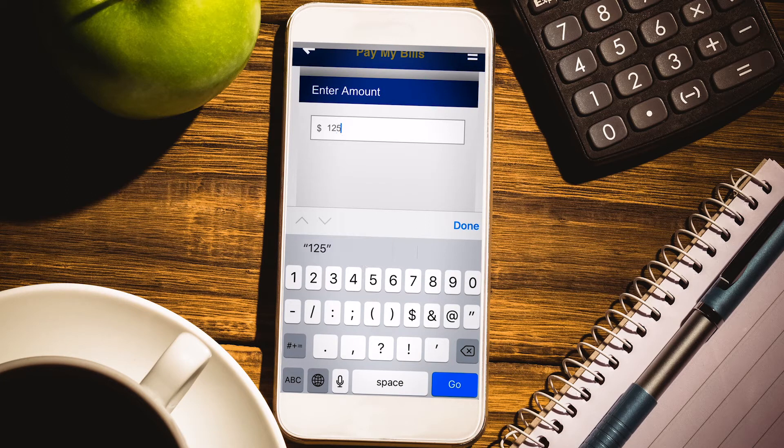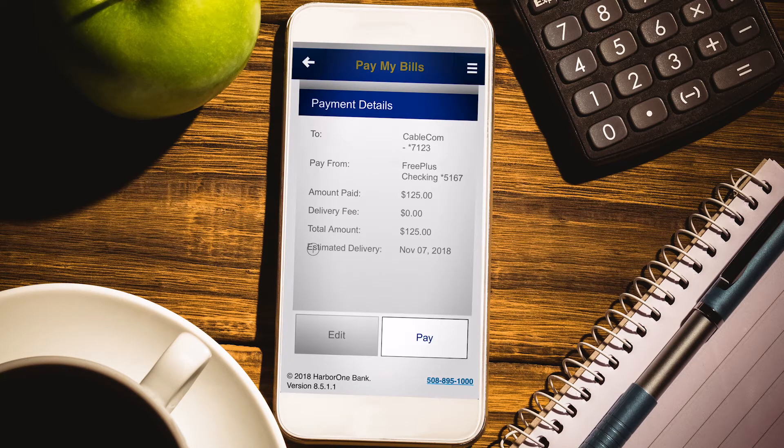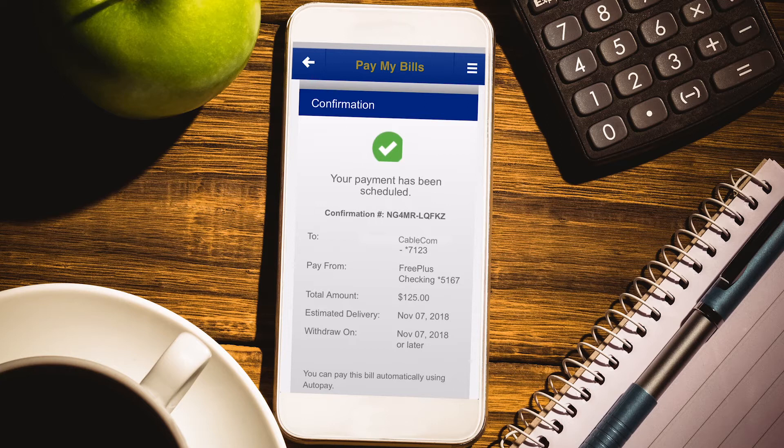Then when you need to pay a bill, you simply tell us how much you want to pay and when the payment is due. That's it. We'll ensure your bill is paid on time, every time.